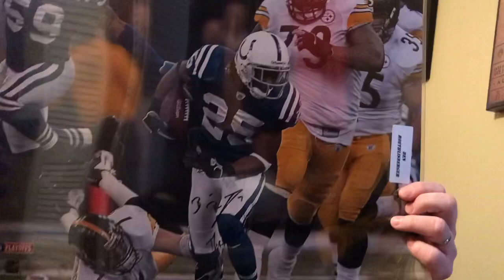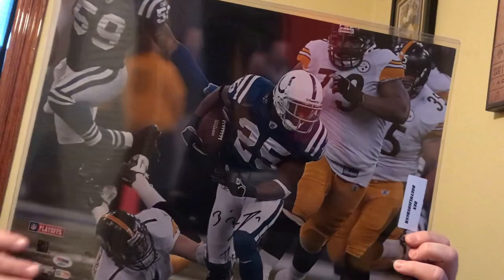Got this for under $100 — an eBay pickup at a very nice price. You can't touch a Ben autograph on Fanatics on a 16 by 20 for that price. And for the picture, I kind of wanted — I like this picture a lot.